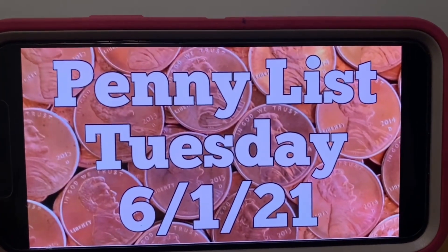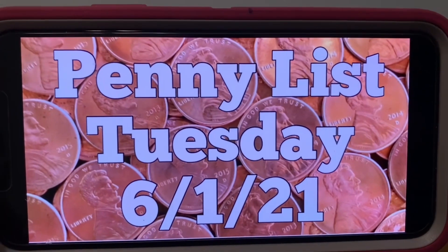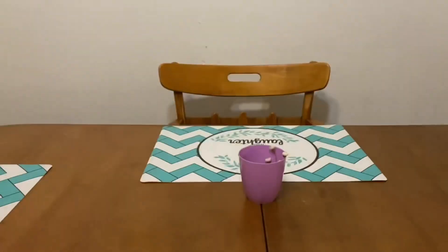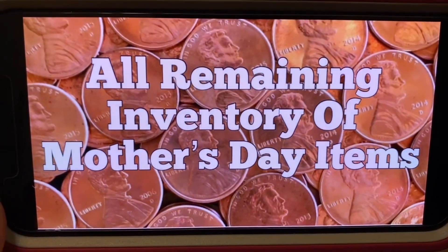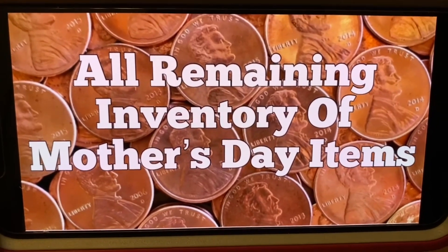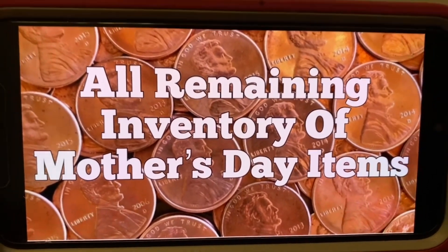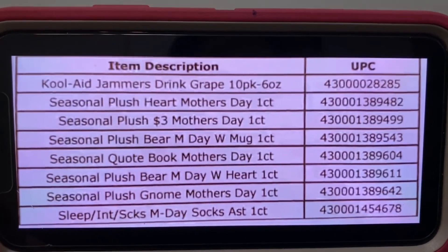Are we ready for this? Do you think we have a penny list for Tuesday, June the 1st? You've got to stop and think — it is a holiday weekend. We got a penny list! All remaining inventory of Mother's Day items are now going to penny. They will penny on Tuesday, June the 1st. This is what we were waiting for. They went 90% last week; this week they are a penny. So if any of your stores have anything left over of Mother's Day items, they will be a penny starting Tuesday.